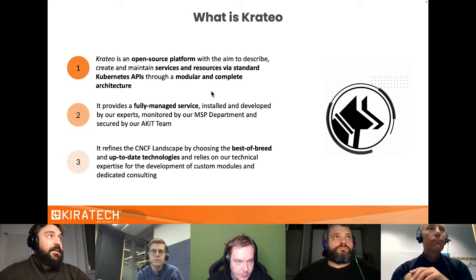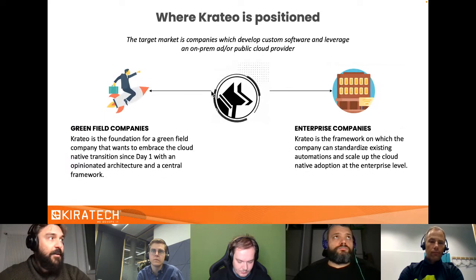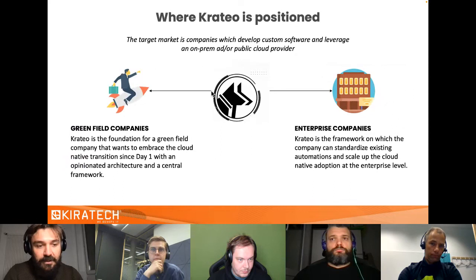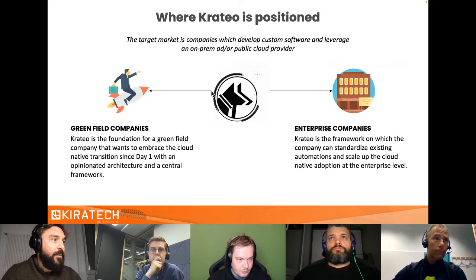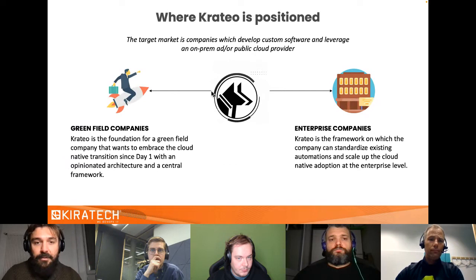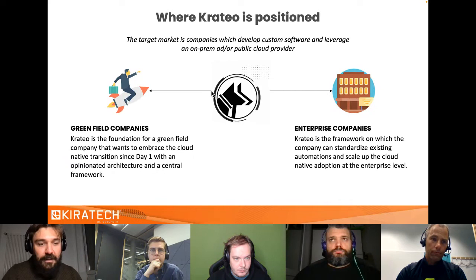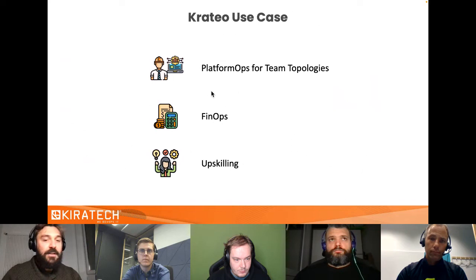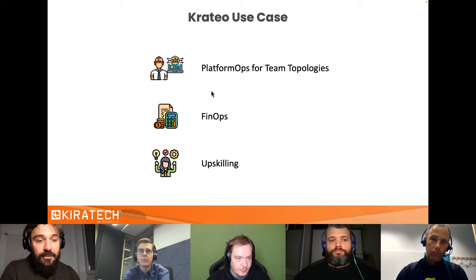Krateo can be used by different kinds of enterprises: greenfield companies that want to start on AWS from day one with an opinionated architecture, centralizing all information and exposing services from their platform team to users. It also works for enterprise companies that already have automations — for example, Captain can integrate with existing Jenkins pipelines and shared libraries. We don't want to replace anything already designed and tested; we want to be a single pane of glass that integrates and centralizes all the information.